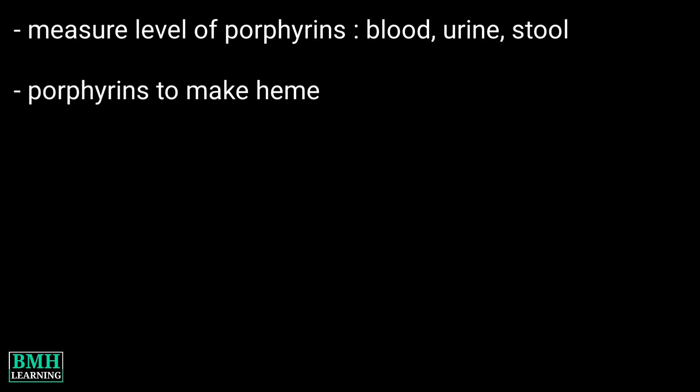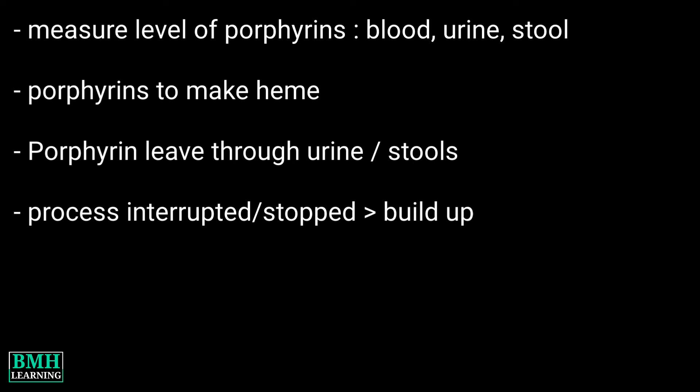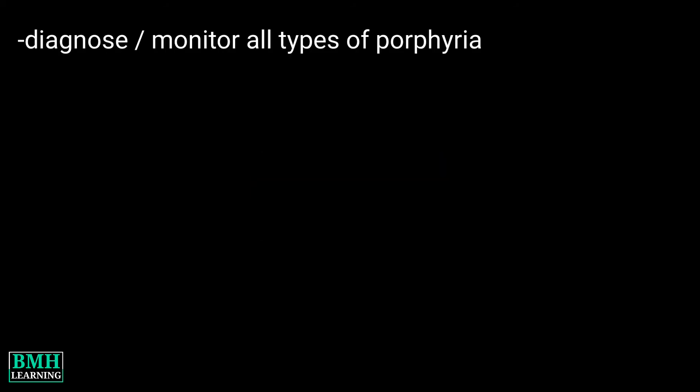Basically, your body uses porphyrin to make heme. Porphyrin leaves your body through urine or stools. If this process doesn't occur, or if there is an interruption, porphyrins can build up in your body.